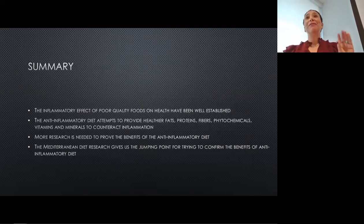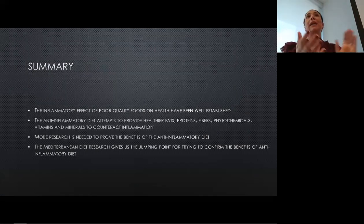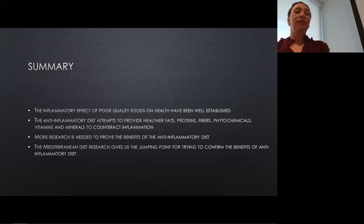In summary, we know that the inflammatory effects of what we eat are very well established. Our anti-inflammatory diet really just attempts to counteract those things by decreasing red meats, dairy, and processed foods, while adding in all of the vitamins and phytochemicals that can help us counteract what we do take in. We do need more research specifically looking at the anti-inflammatory diet as opposed to the Mediterranean diet, but this takes years — the Mediterranean diet research has been going on for 20 years. But that Mediterranean diet research gives us a lot of evidence and a lot of hope for what we can show with the anti-inflammatory diet.